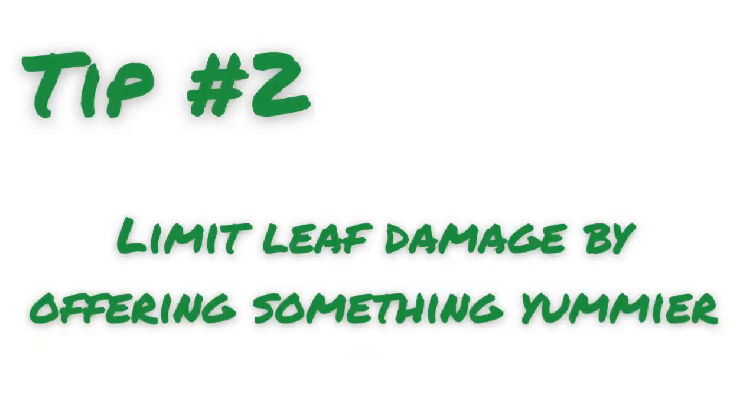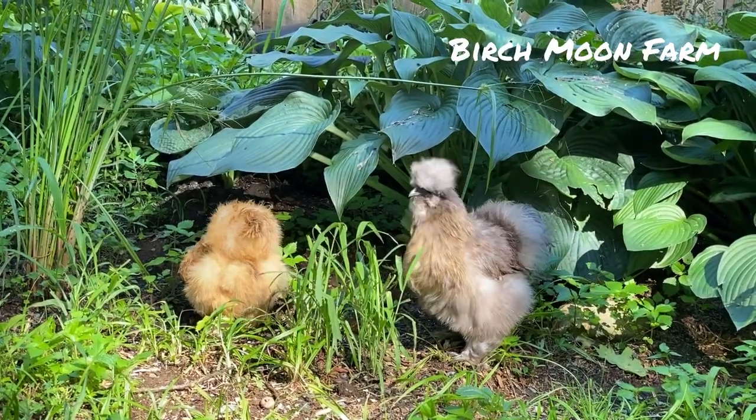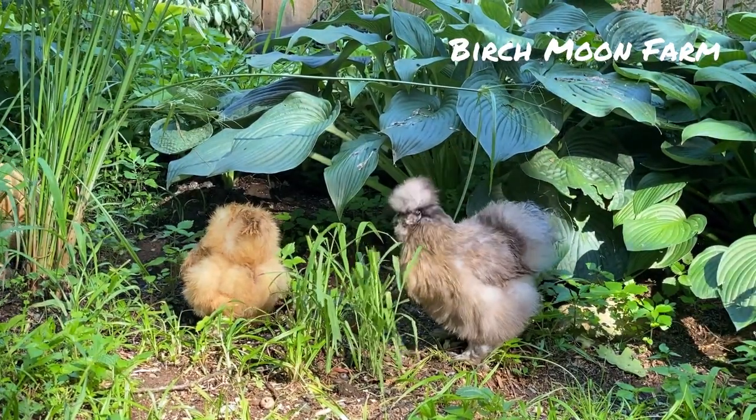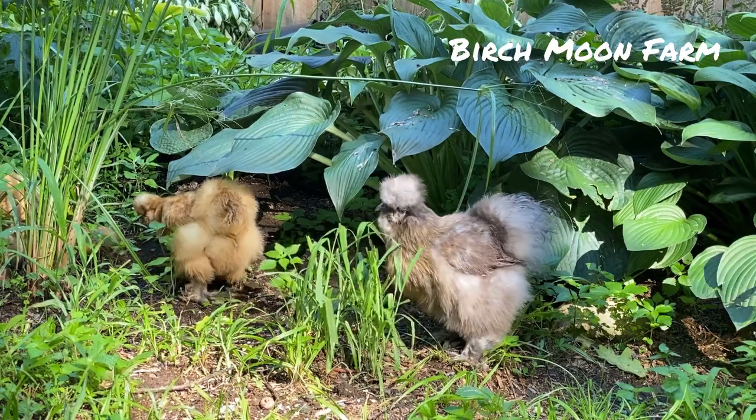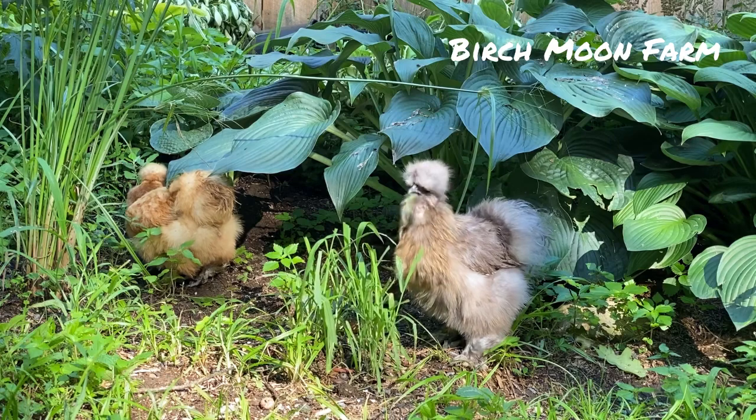Tip number two: limit the leaf damage. Our chickens prefer grass more than anything else and will go for the grass first before they taste any of my other plants. So offering your chickens something they like better can be a great option.